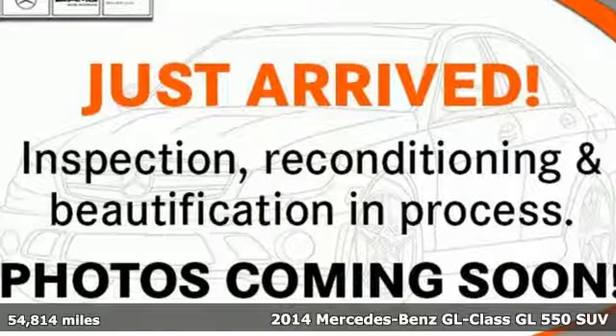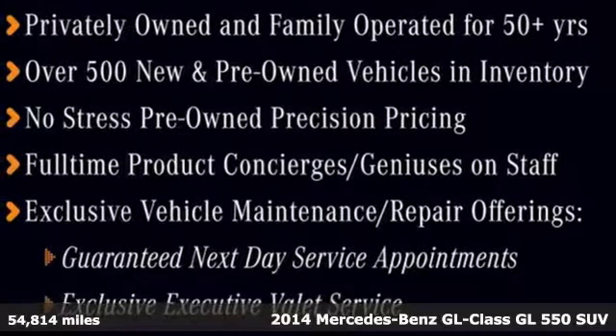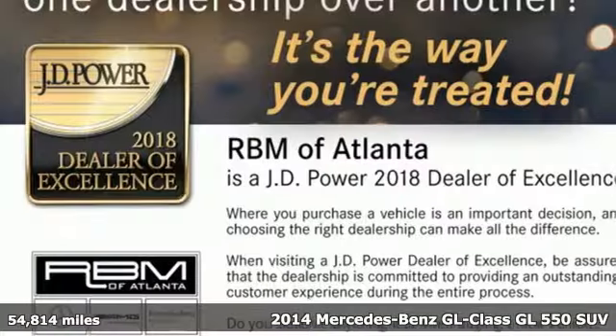It's a 2014 Mercedes-Benz GL-Class. This is everything you need an SUV to be and every reason why you buy a Mercedes-Benz.